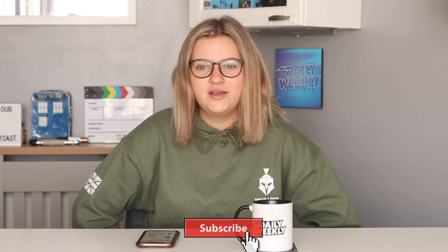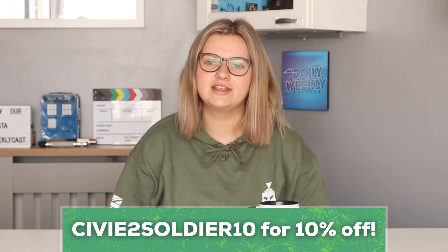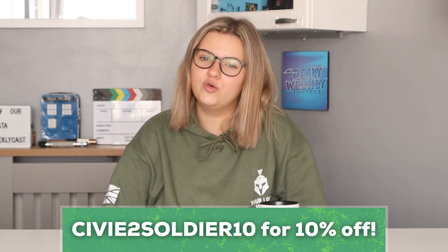That's my short and sweet video on what I wish I'd taken to basic training. I hope it helps and updates you on my most viewed video. Make sure you subscribe, and if you'd like a jumper like this, go to Red Corner Clothing and use the code SUI2SOLDIER10 for 10% off your order. I hope you all have a wonderful day — thanks for watching, bye!